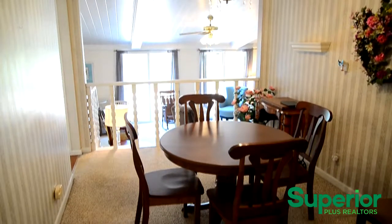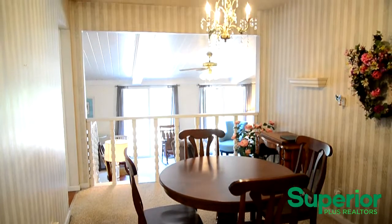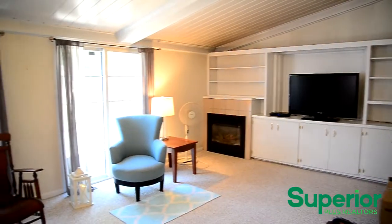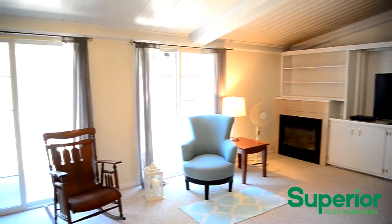The formal dining room is just off the kitchen. This home offers a well sized, sunken family room that features beautiful built-in cabinetry and a gas fireplace.